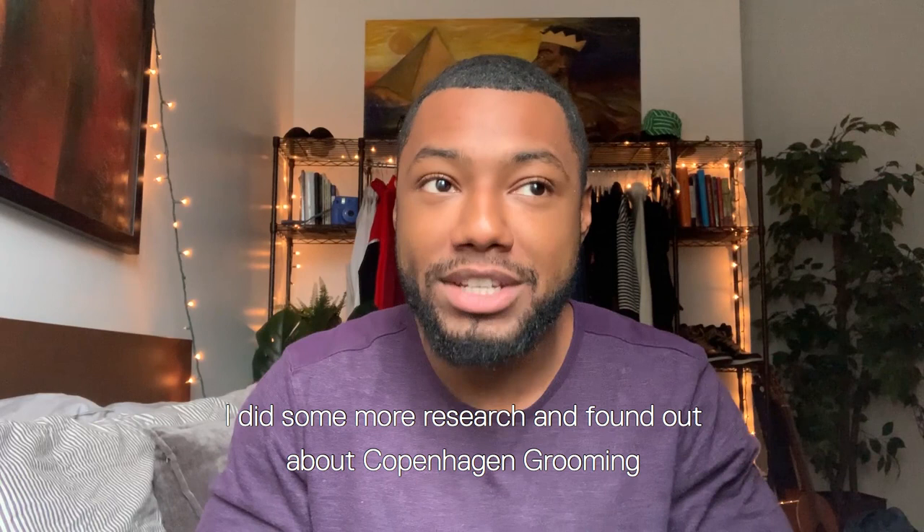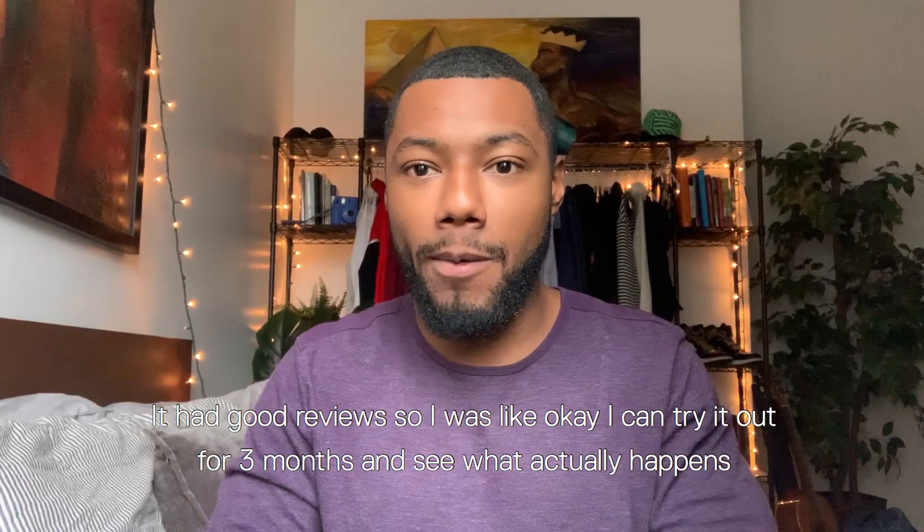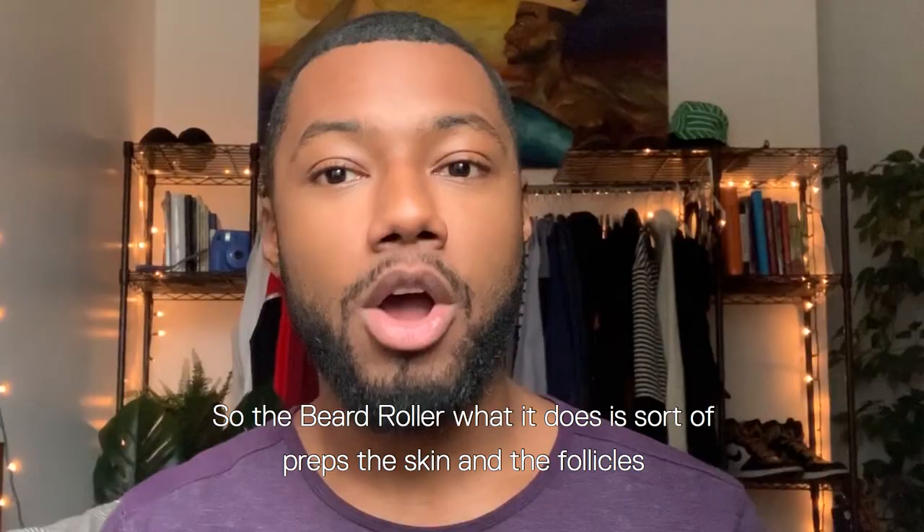So I tried a few different things. I tried some beard pills, I tried some topical solutions, and nothing was really working for me. So I did some more research and found out about Copenhagen Grooming. It looked like a pretty simple process, they had a guarantee, the brand looked clean and cool and had good reviews. So I was like, okay, I'll try it out for three months and see what actually happens.